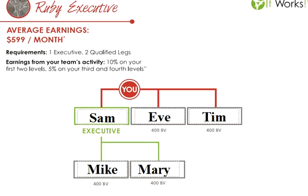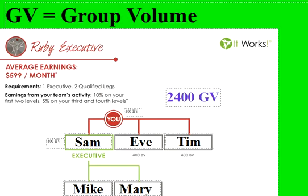You may notice on this chart that you and Sam don't have 400 by your name, and that's because technically you don't have to. However, I don't recommend that — I recommend you lead from the front and make sure you bring in at least 400 BV as well. The last thing I'm going to go over is GV, which is group volume. That is any volume that you and your downline bring in all put together, and that is considered your group volume.